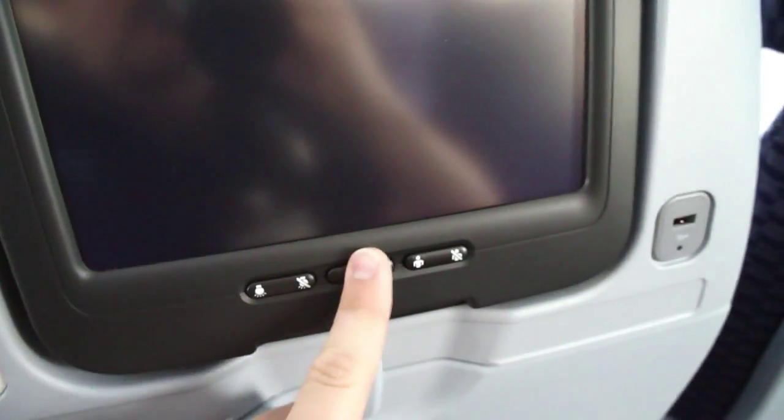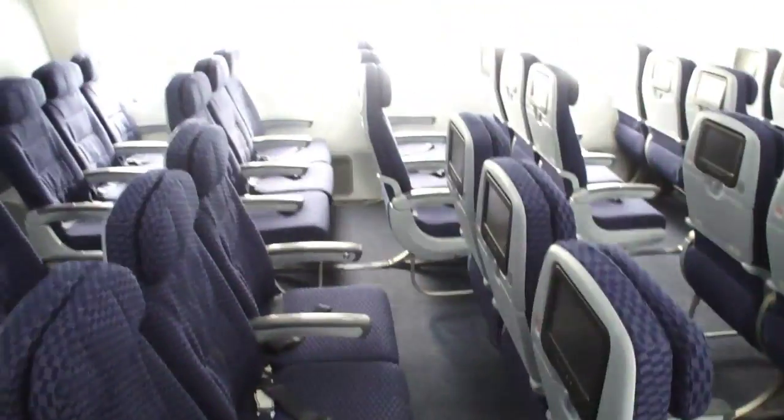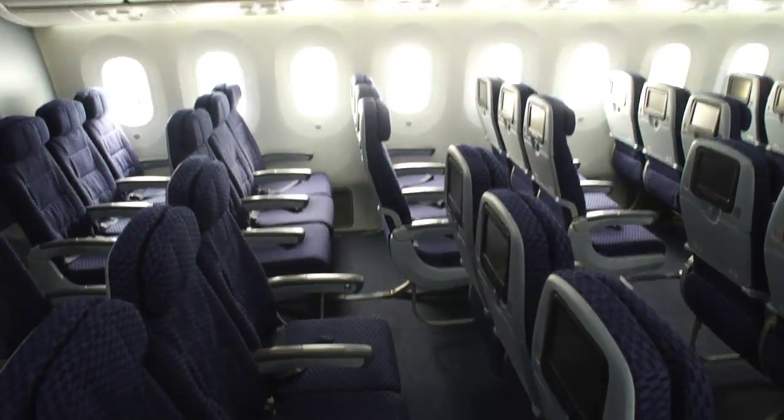That concludes our tour of the United 787 Dreamliner.